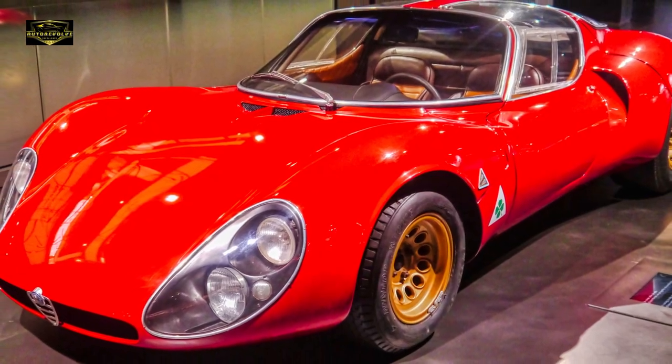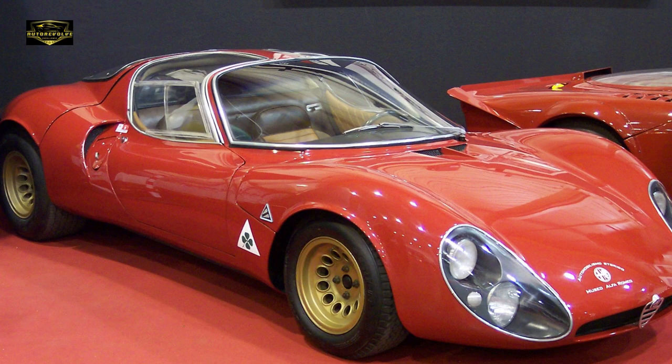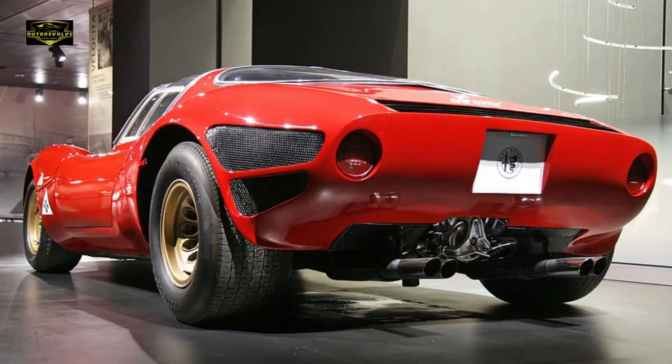Behold the 1967 Ultra Model 33 Stradale, a true automotive legend. Many enthusiasts consider it one of the most stunning cars ever built, easily ranking among the top three in terms of sheer beauty. One can't help but wonder if a modern-day reinterpretation of this classic is in the works — it's a compelling thought.